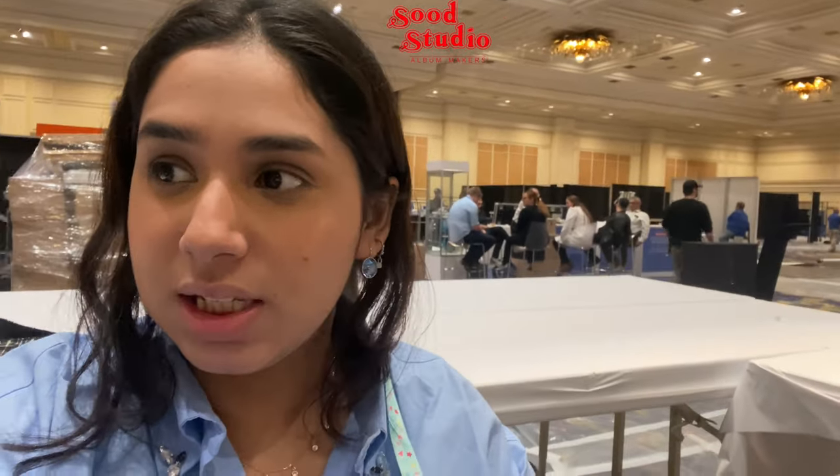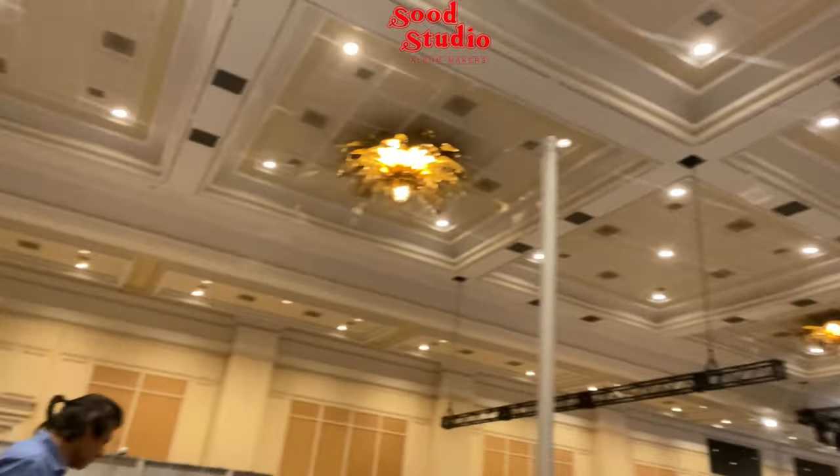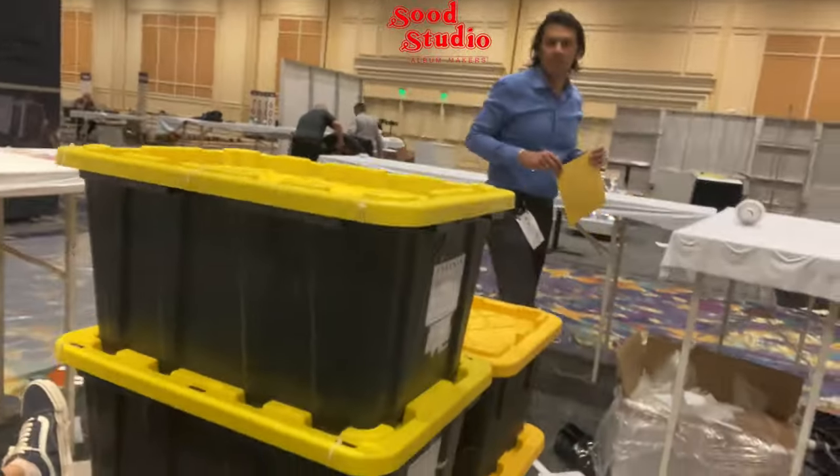Okay guys, that's a wrap on WPPI Vegas. Now we're heading out and you can see the entire show is wrapped up. It's been interesting!